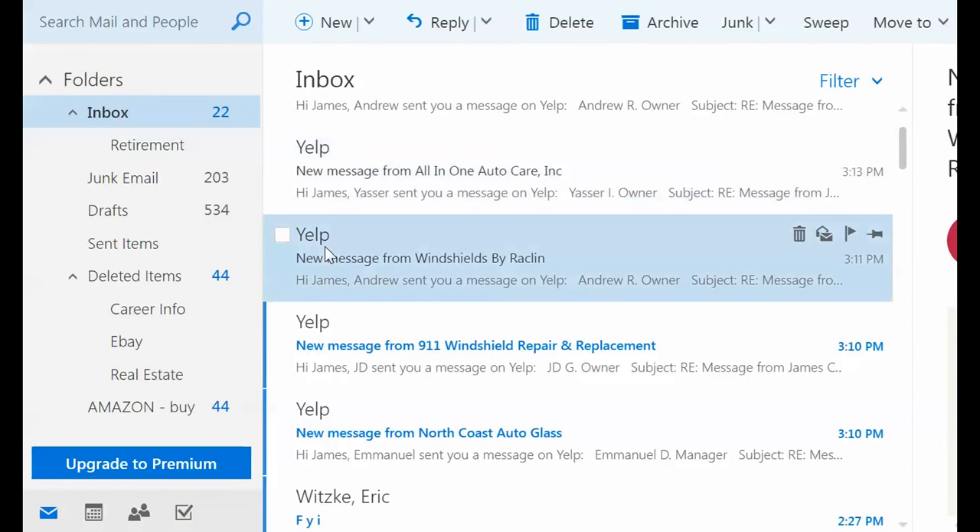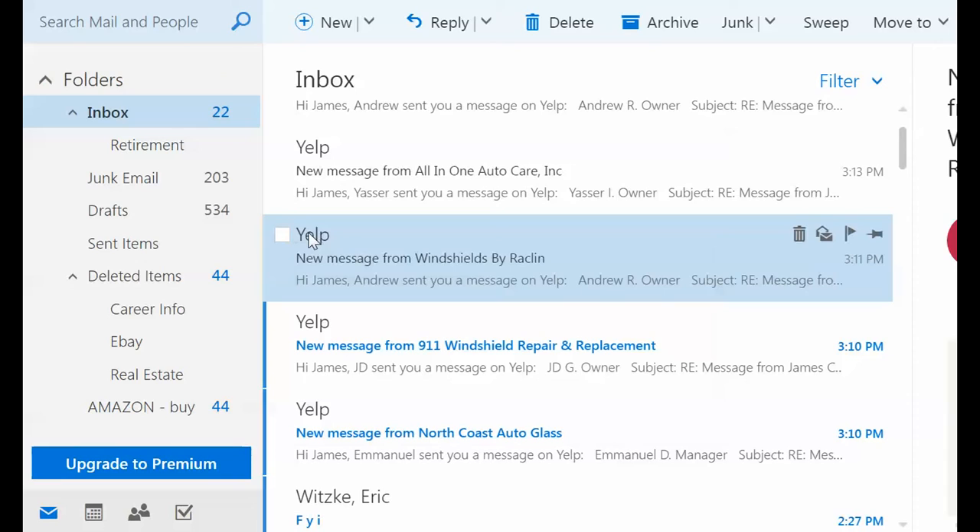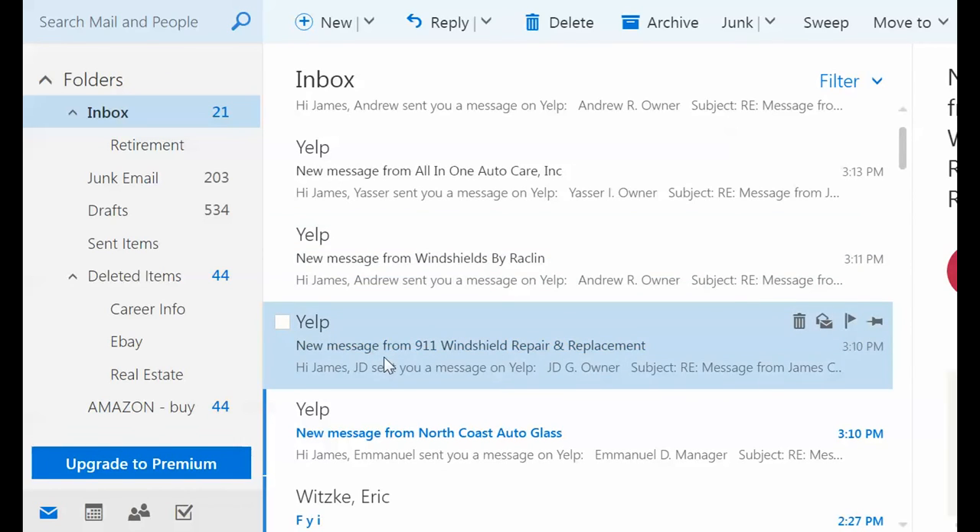Anyway, that's how you do it. You also get texts and emails through Yelp with responses. It's pretty convenient to use Yelp for this kind of situation. There you go.